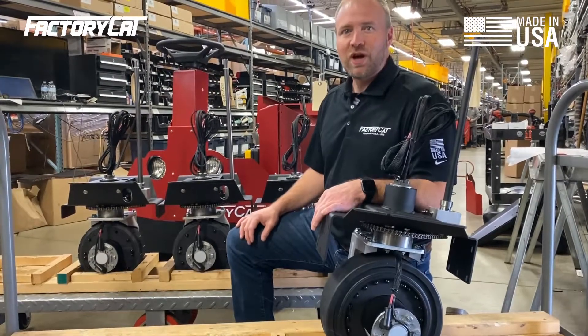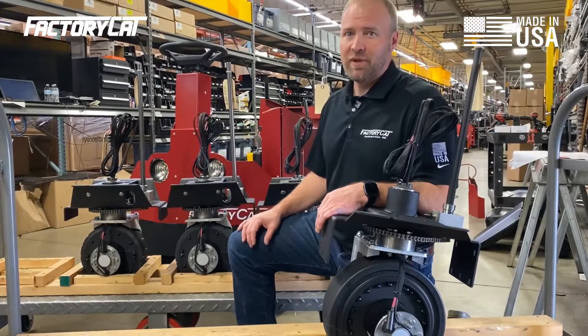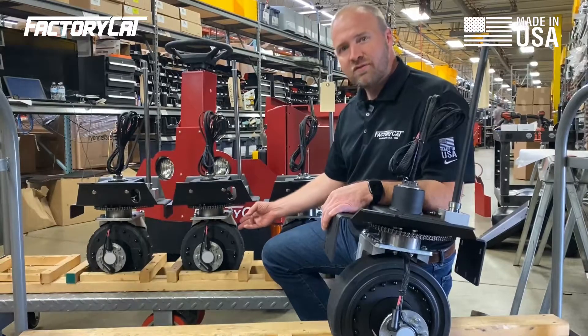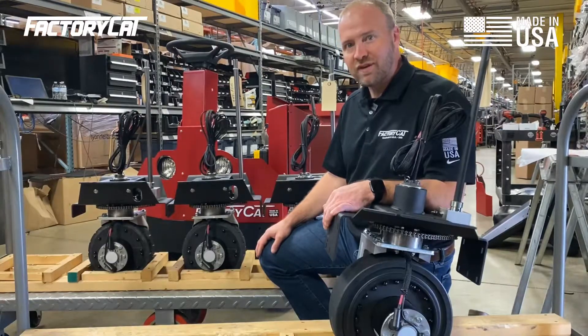At Factory Cat, we let you customize your equipment to best fit your application. A good example of that is here with the TR Sweeper. It comes standard with a 1 horsepower 10 inch drive, which is good for about 80% of applications — flat terrain, warehouses and the like.